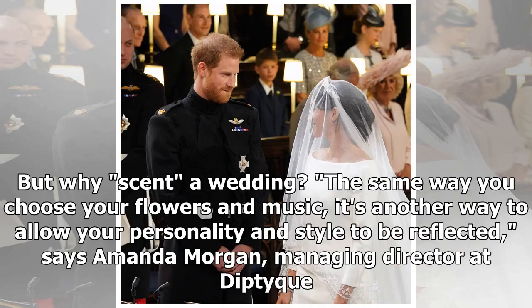But why scent a wedding? "The same way you choose your flowers and music, it's another way to allow your personality and style to be reflected," says Amanda Morgan, Managing Director at Diptyque.